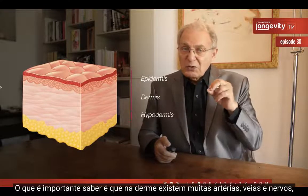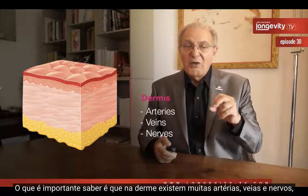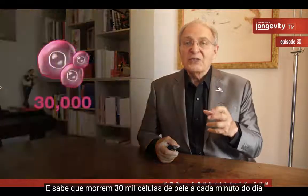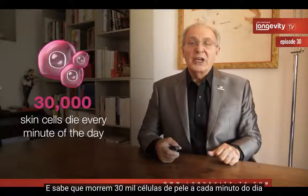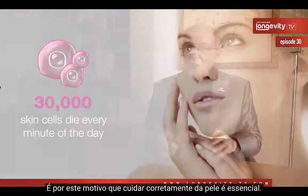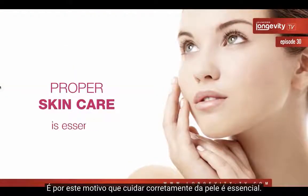What is important to know is that in the dermis, you have a lot of arteries, veins, and nerves — and they are here to nurture your skin. Do you know that 30,000 skin cells die every minute of the day and have to be immediately replaced by a new one? This is why proper skin care is essential.